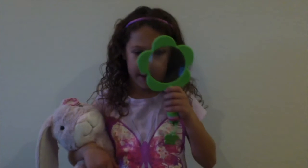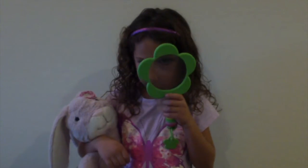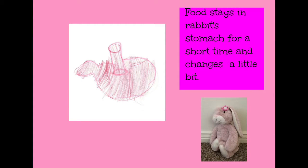Let's take a closer look at every part of the human and rabbit digestive system. Rabbits have a short esophagus. Muscles in the esophagus squeeze the food down to the stomach. Food stays in rabbits' stomach for a short time and changes a little bit.